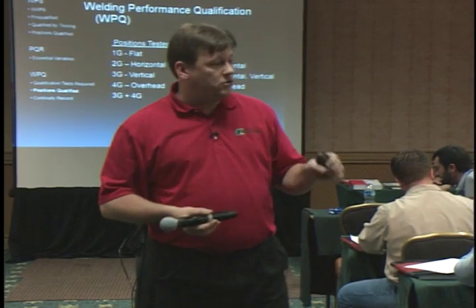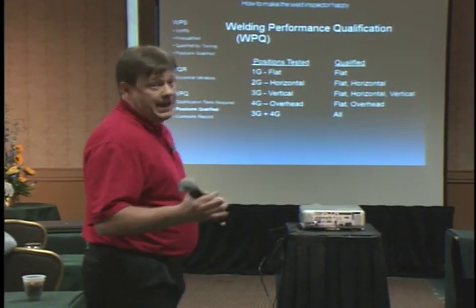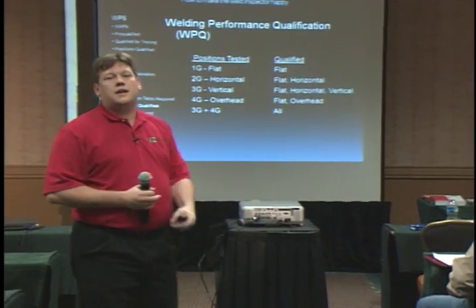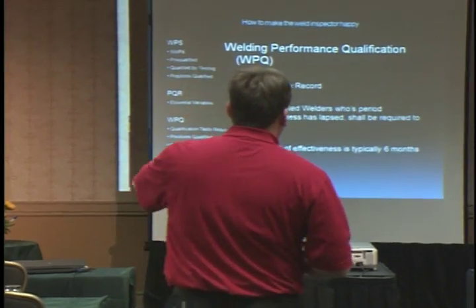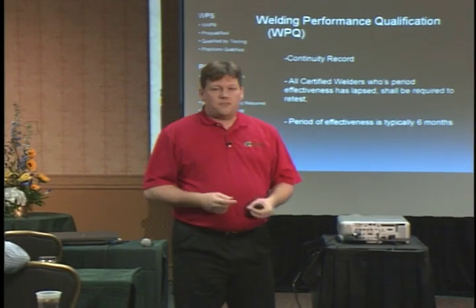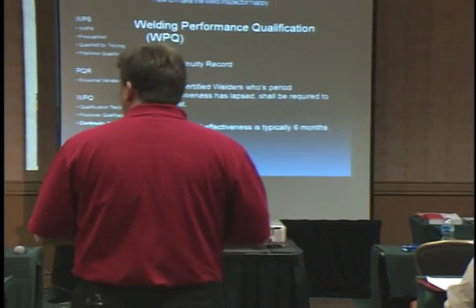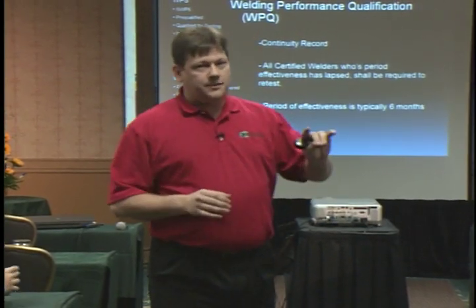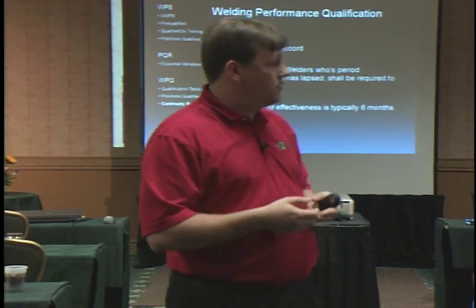For welder performance qualification, individual welders are qualified in the positions they test. If a welder passes a 3G position test, they may be qualified in flat, vertical, and horizontal. To cover most positions, welders typically run a 3G and a 4G test, or a single 6G or 6GR test. Critically, to remain certified, a welder must maintain continuity welding on that process with no gap of more than six months. A continuity report should be kept for all welders throughout all jobs to ensure no lapse occurs.